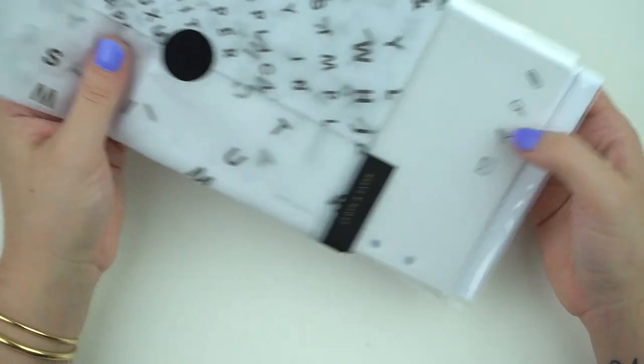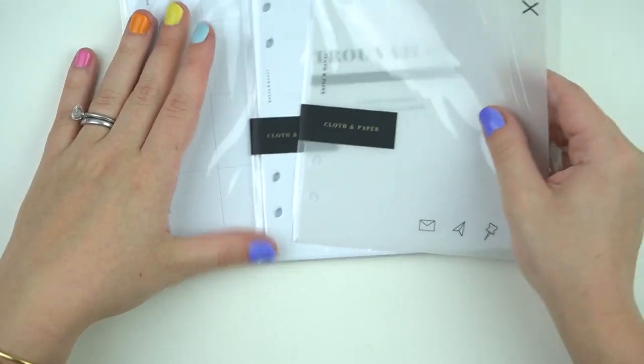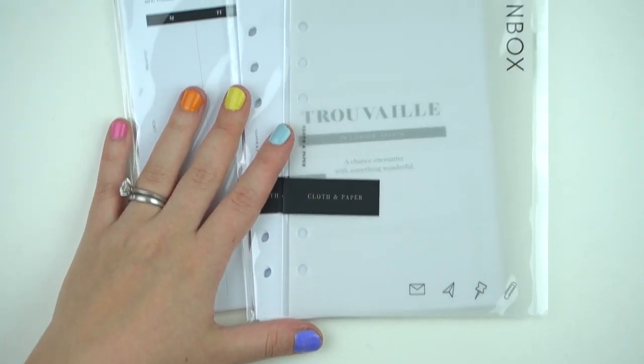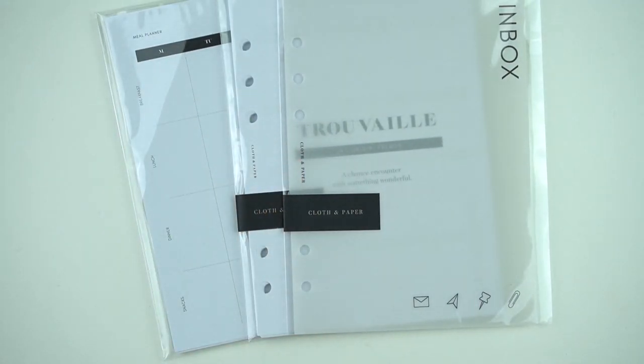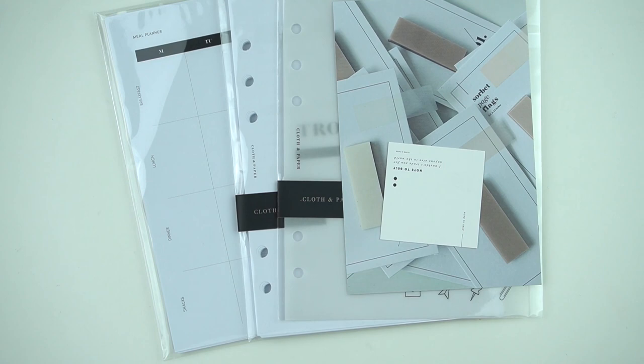I also recently bought a bunch of digitals from Pumpkin Paper Co — she was doing a fundraiser where she'd donate all proceeds to a Black Lives Matter organization. I don't know what I'm going to do with them yet — maybe print them and put them in my office because they were really really cute. Definitely check that out if she still has those up.